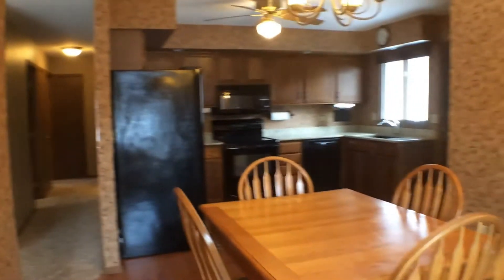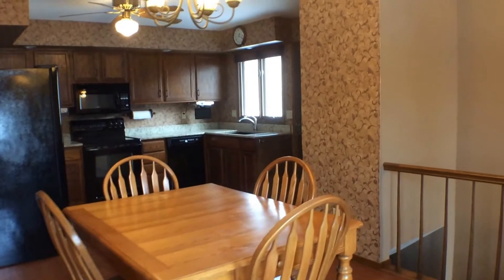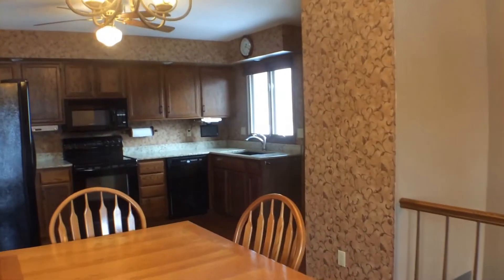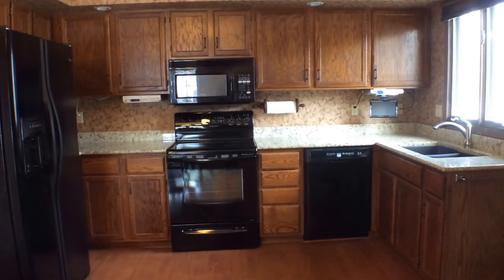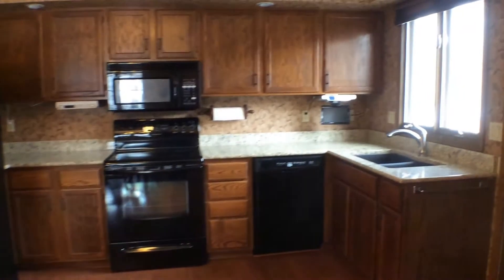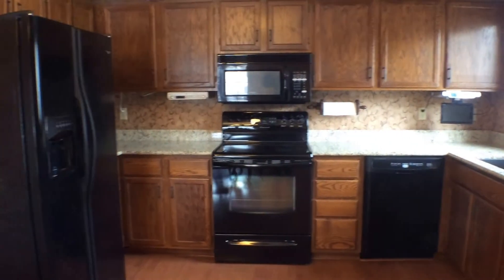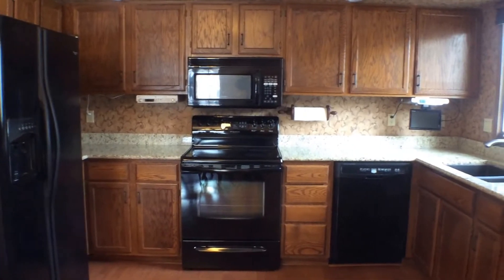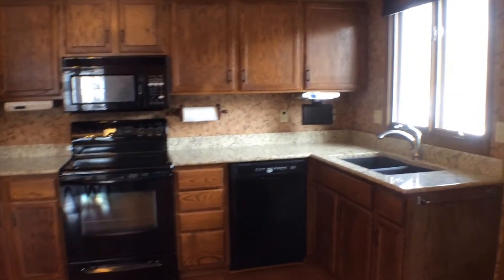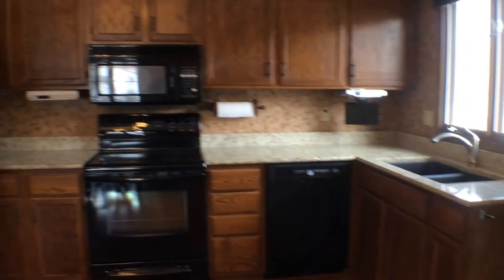Let's go ahead and start the tour by looking at the dining room and the kitchen. As I said the kitchen has some updates. You can see the granite countertops. You have an undermount sink. The appliances are also quite new — we have the refrigerator freezer, the oven, the microwave and the dishwasher. Through the side door you can access steps going down to the backyard where you'll find a patio.